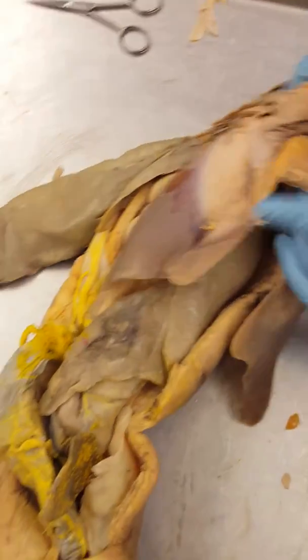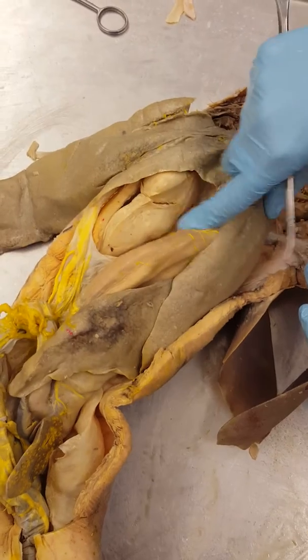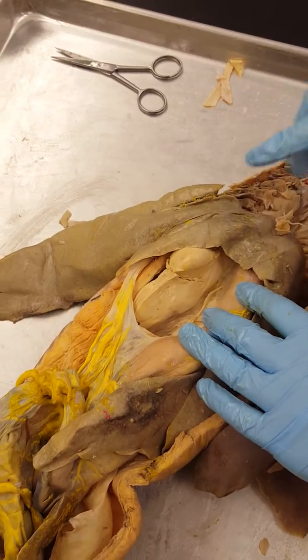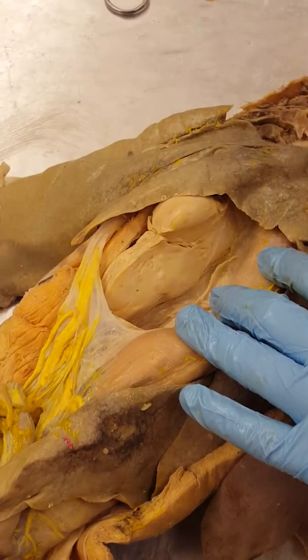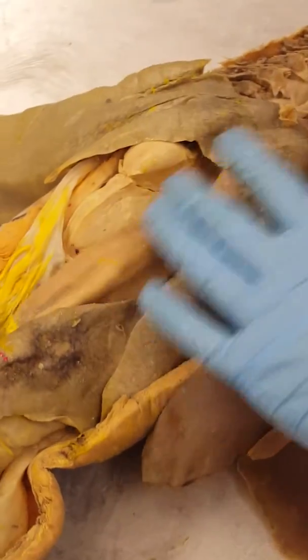The female reproductive system in sharks starts with the ovaries. Here are the ovaries. Notice their texture — they're a little more bumpy, not nearly as smooth as the male testes, and they're actually a lot bigger as well.